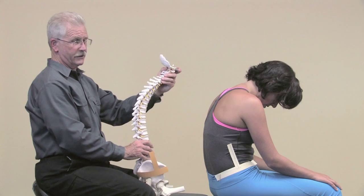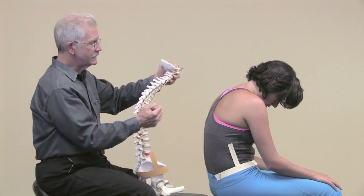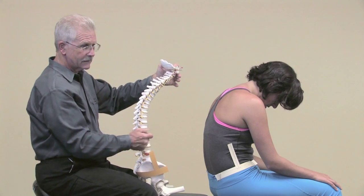This is the worst position we can be in. All of the muscles are completely relaxed, and in this position we start to stretch the ligaments and compress the discs on the front of the spine.